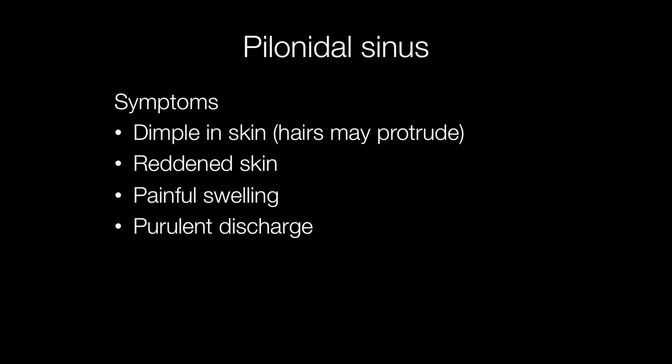Signs and symptoms of a pilonidal sinus include a dimple in the skin, and hair shafts may protrude from the dimple, reddened skin, painful swelling, and there may be a purulent discharge.